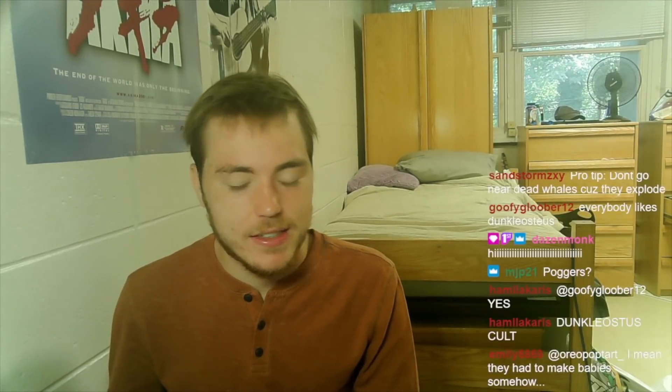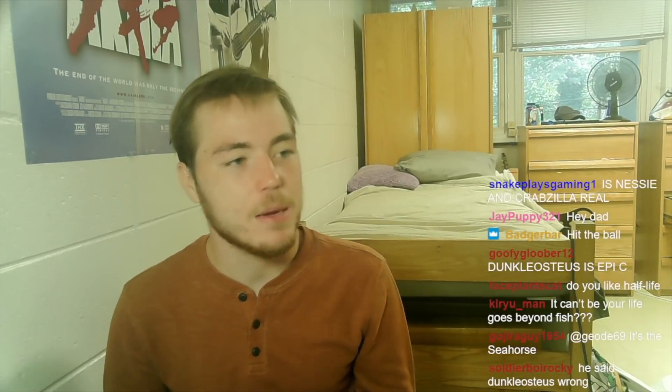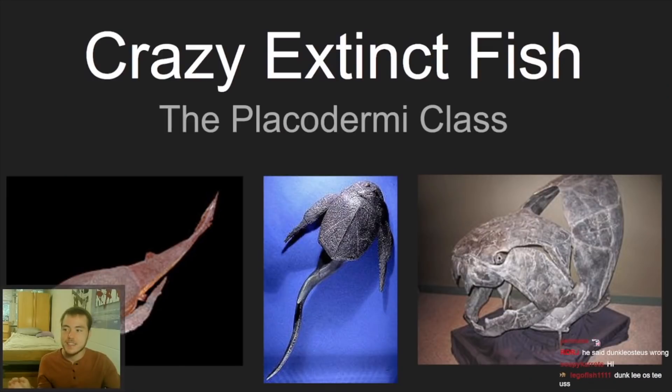Something people ask me about a lot is extinct fish. Very commonly I get asked about extinct fish — like Dunkleosteus, other interesting extinct fish, old coelacanth relatives, all that. I've never really known a ton about extinct fish, so I figured it would be a good learning opportunity and a good way to have educational and entertaining content. Today we're going to start with the placoderms — a huge class of extinct fish.